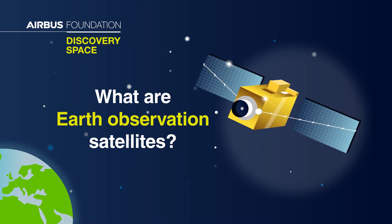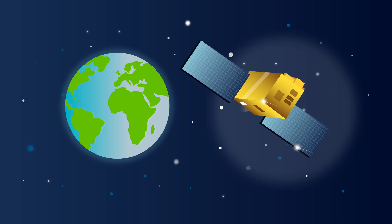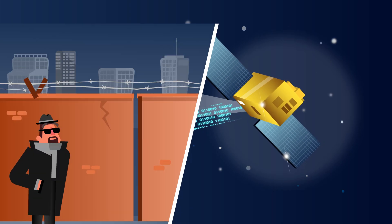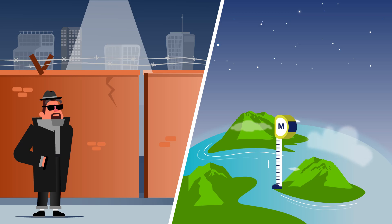What are Earth observation satellites? This moving object scans our planet, giving us important information. The first observation satellites were developed for spying, but rapidly became brilliant mappers.